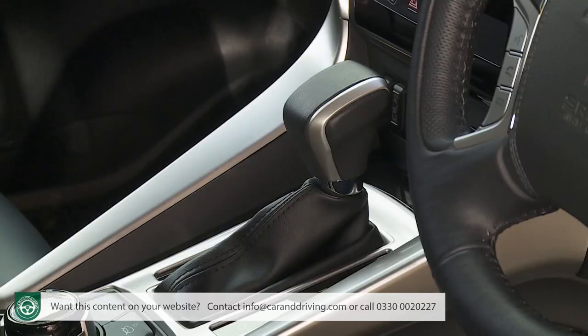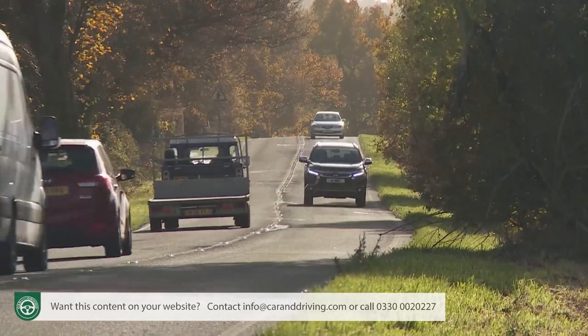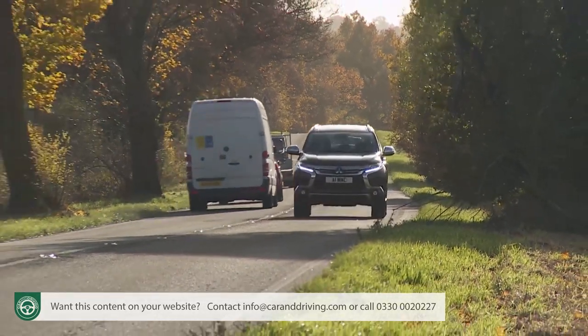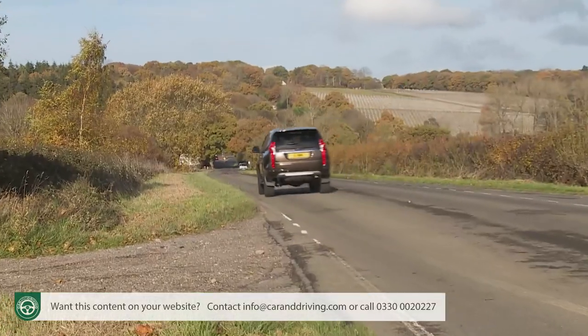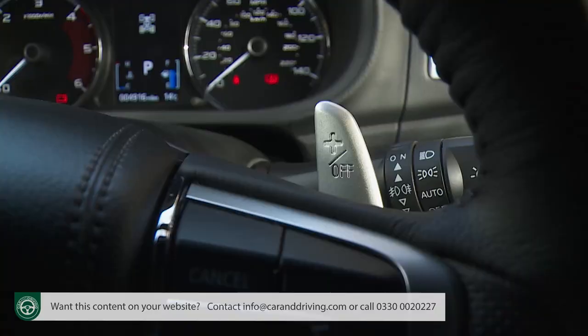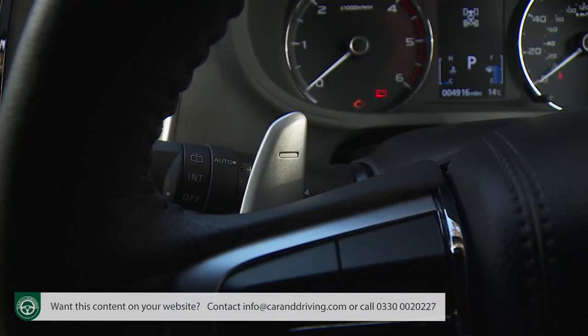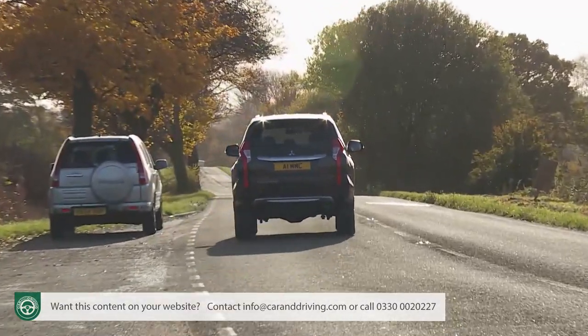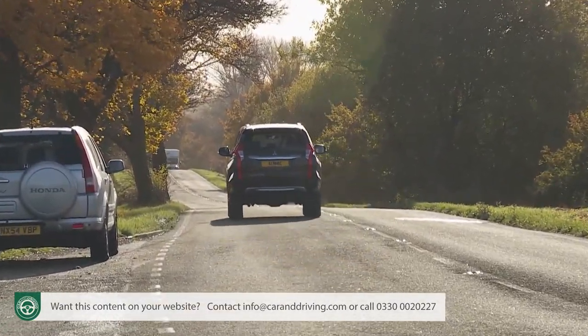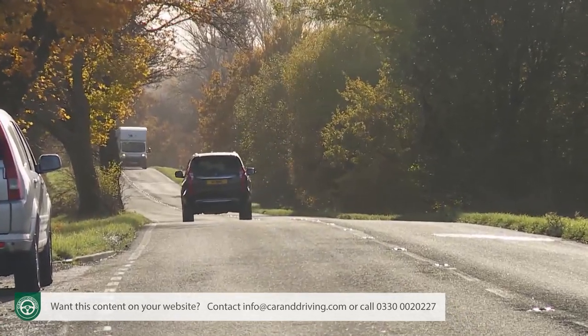The slick-shifting eight-speed auto gearbox helps this Mitsubishi's cruising demeanour. You'll rarely want to move into what the brand calls Sport mode — which really only designates a switch to manual gear shifting via wheel-mounted paddles. Performance stats are fairly irrelevant on a car of this kind, but for the record, 0-62mph takes 11 seconds dead, on the way to a 112mph top speed. Not bad for an SUV with a hefty 2.1-ton kerb weight. More relevant is the torque figure.